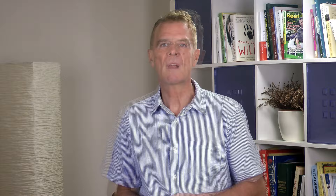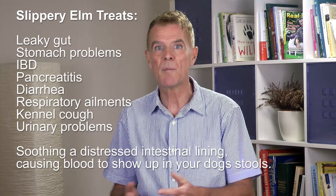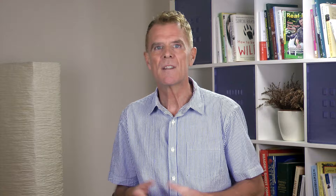The very first thing you must do is get some slippery elm remedy — there will be a link to my personal recommendation in the description below and at the link above. Slippery elm is nature's wonder herb for leaky gut, stomach problems, IBD, pancreatitis, diarrhea, respiratory ailments, kennel cough, urinary problems, and in this instance it's perfect for soothing a distressed intestinal lining causing the blood to show up in your dog's stools.